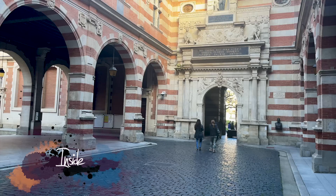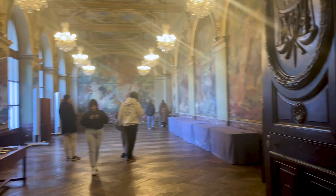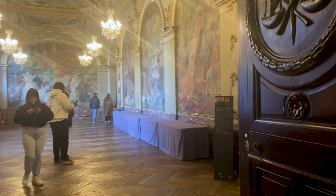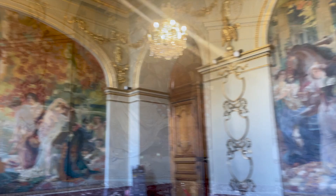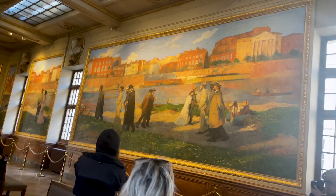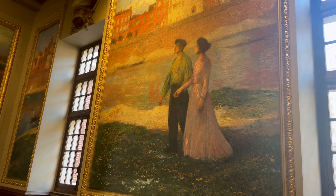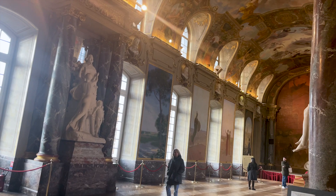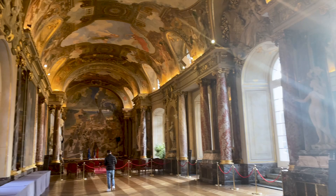Inside, the numerous rooms can be visited freely. On the first floor, you cross magnificent reception rooms that are decorated with the allegories of love by Paul Gervais, 10 giant canvases by Henri Martin, and, notably, the Salle des Illustres, whose paintings retrace the history of Toulouse and whose statues bring back to life the personalities that have defined the city.